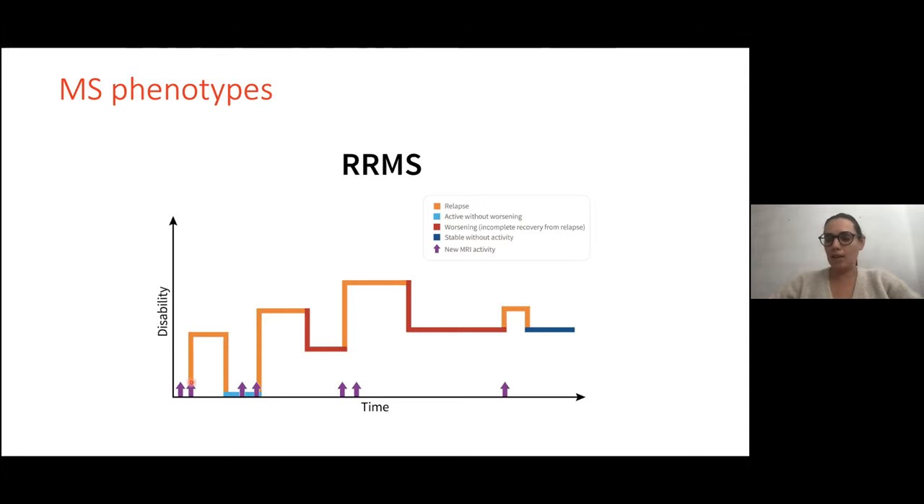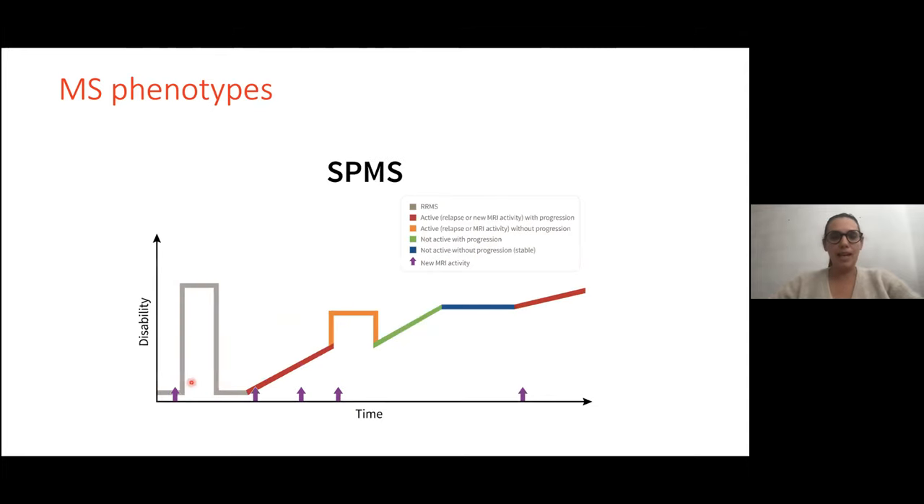We want to prevent clinical relapses. In about 50% of relapsing-remitting patients, there will be an evolution to secondary progressive multiple sclerosis. These are usually older patients who start with the relapsing-remitting phase and then develop the secondary progressive phase with disability progression, usually without relapses, with increasing difficulty walking and increasing motor impairment.